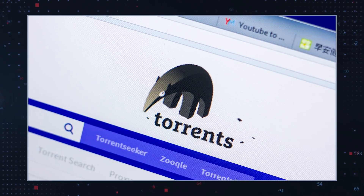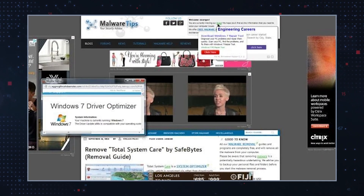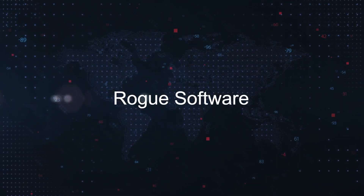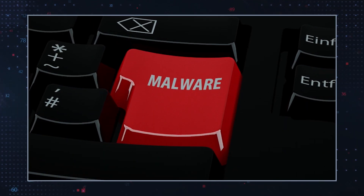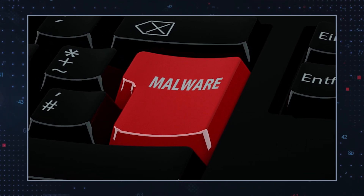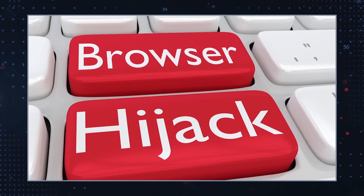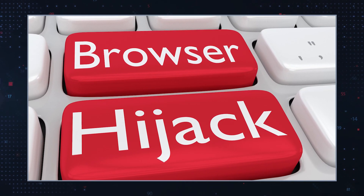Websites like TorrentGalaxy.2 employ aggressive advertising tactics like intrusive ads, pop-ups, banners, and redirects that can execute scripts to download unwanted software. Rogue software — apps appearing legitimate but containing possibly harmful adware-like traits or other potentially dangerous functionalities — include data tracking and forced redirections, as well as modifying browser settings and promoting fake search engines.